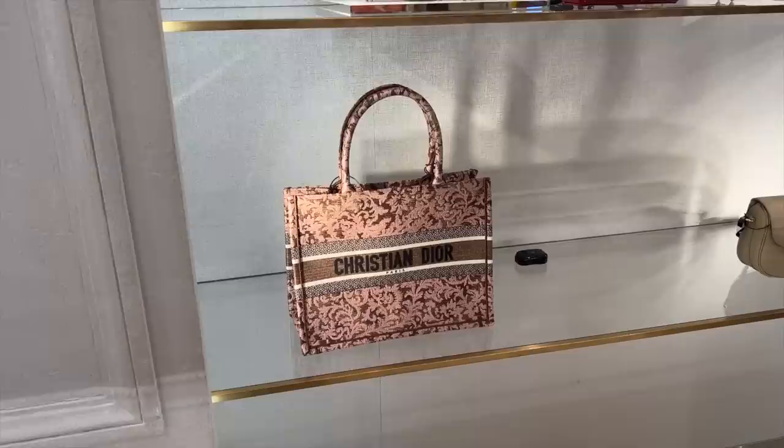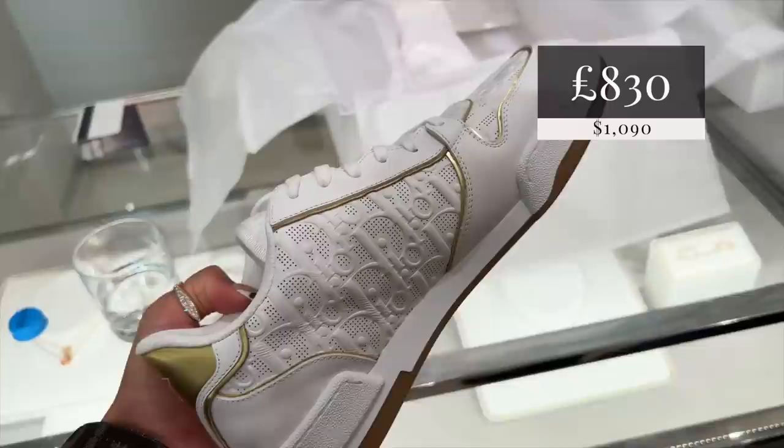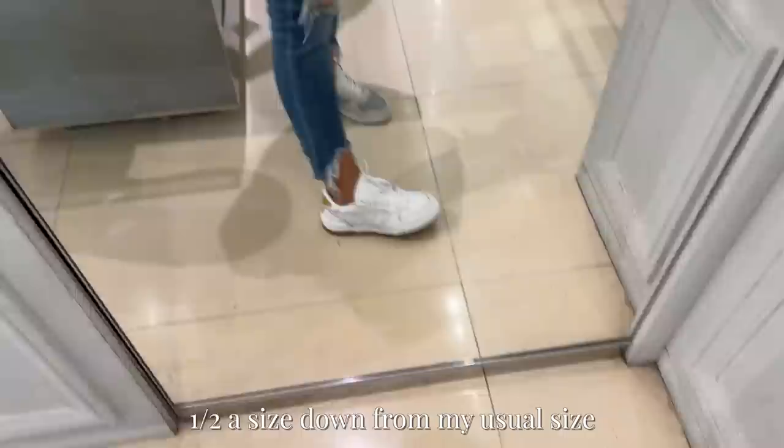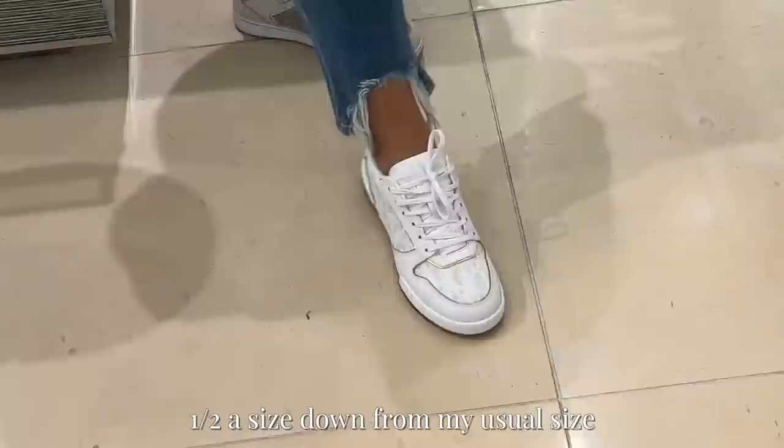And look at this - the bronzy, pinky book totes. But I saw these and I was like, I've got to. What do you think, Dad? Do you like them? I like the gold on them - just a little bit of something. And I like the contrast sole as well. The 38 and a half fits a lot better. I think these are perfect.